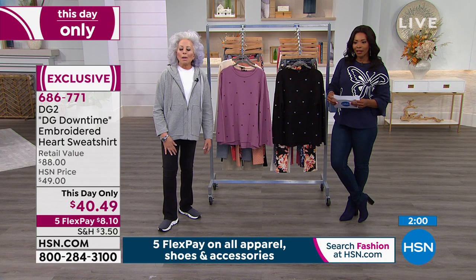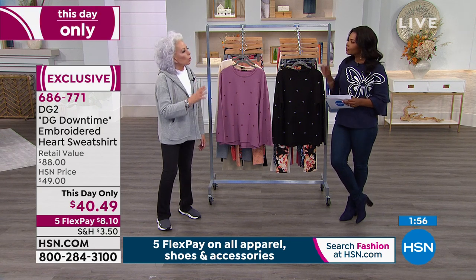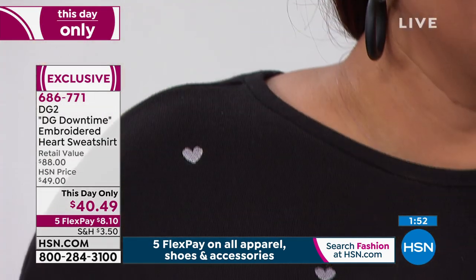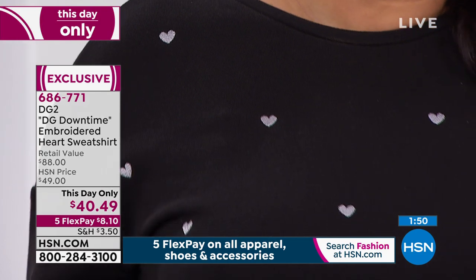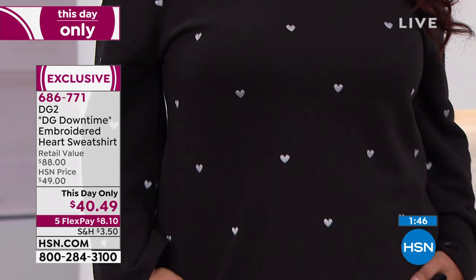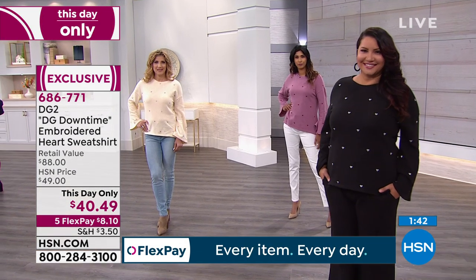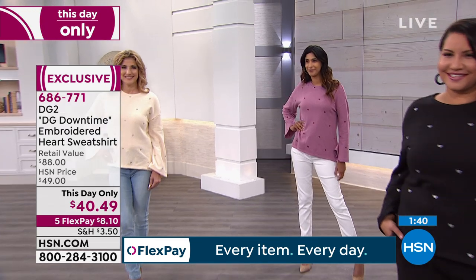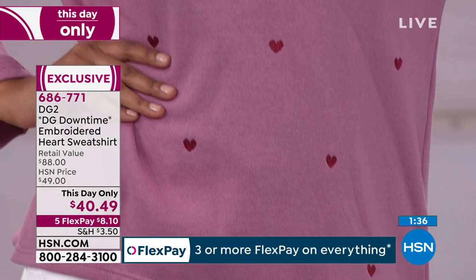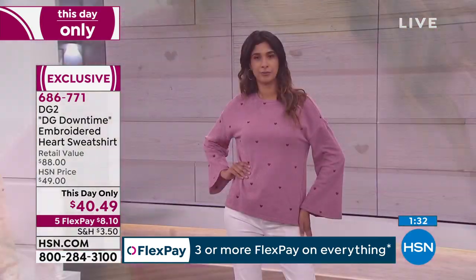How about going out — when you're going to the mall, or the gourmet grocer, you still want to look good. How about when you're having people over to the house and you don't want something that looks like lounge wear, but certainly not street wear? That's where DG Downtime comes in. And this is such — I want you to feel the inside of this sweatshirt.